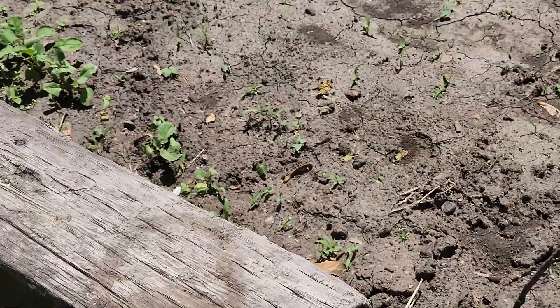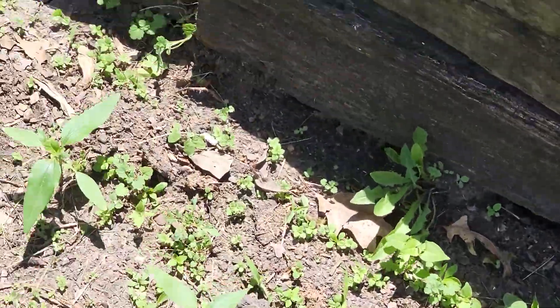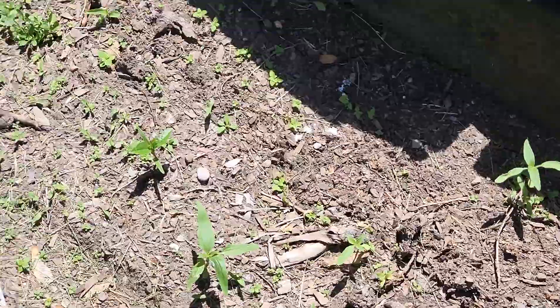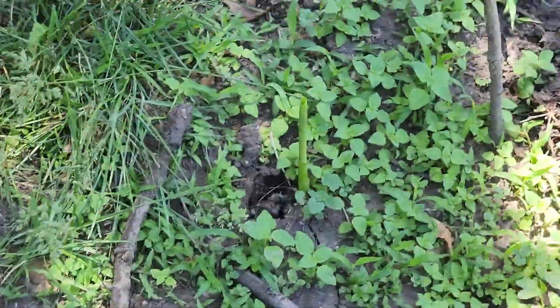My brother's radishes are down there, but I think all that's coming up in here is sunflowers. My brother doesn't like the sunflowers, so I think I'm going to have to dig all this up and get rid of those weeds.